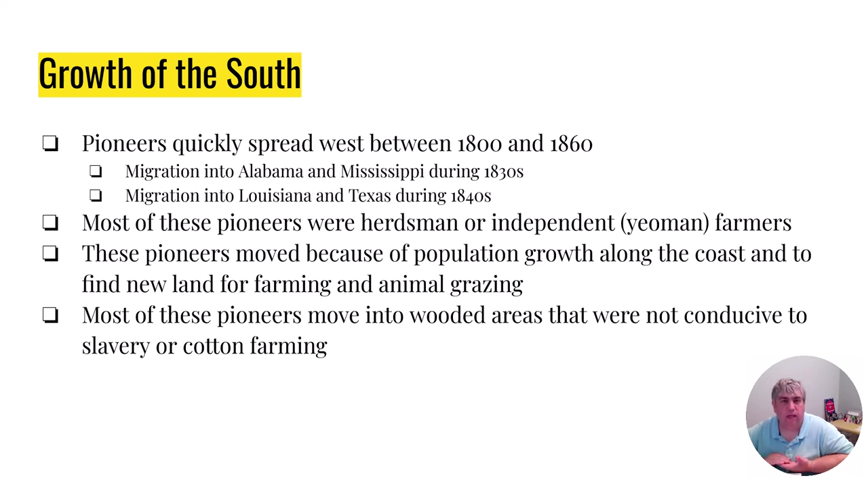There's this myth that everybody in the South was a cotton farmer, but in reality they're not. Just think about northern Georgia, northern Alabama, northern Mississippi — lots of forest, lots of trees, and you can't have large-scale farming in those wooded areas. So that's why a lot of these people who are moving are going to be these independent farmers. Technically they're called yeoman farmers.